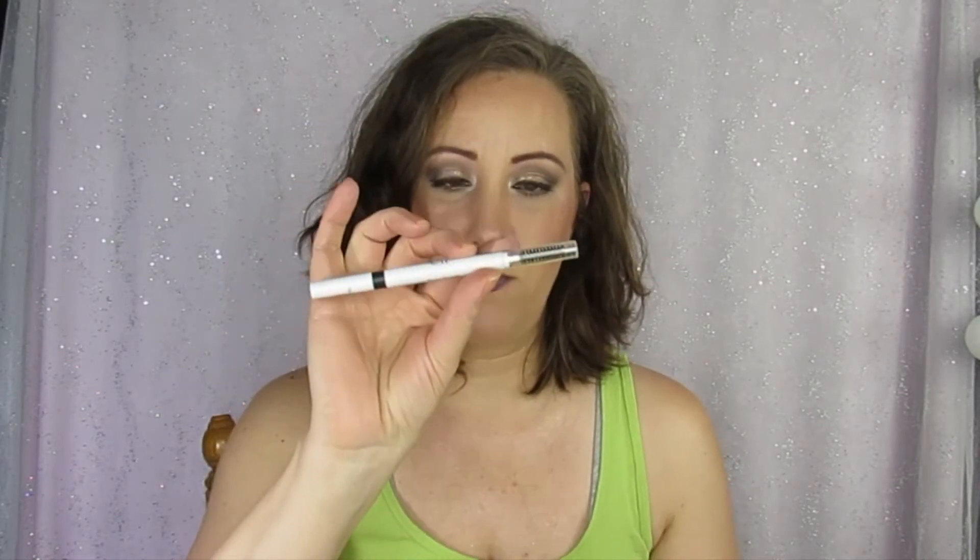The one thing I do not have any progress on is the brow pencil by ELF — I think it's in like a dark brown or deep brown. I just have not used this yet because I've been using other stuff. I do think I will be working on this very soon because what I was using is almost done.